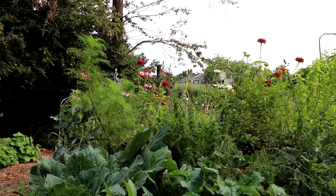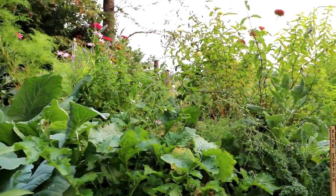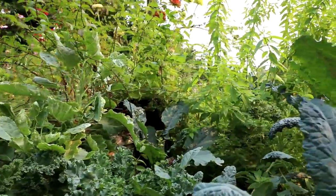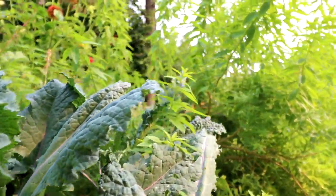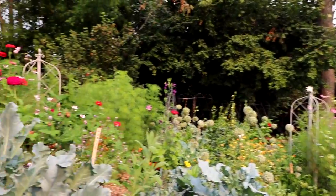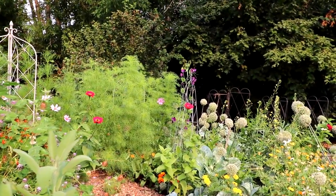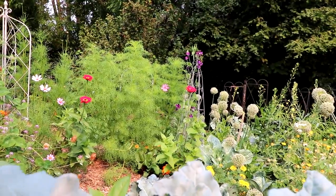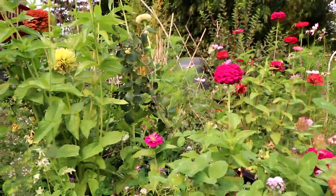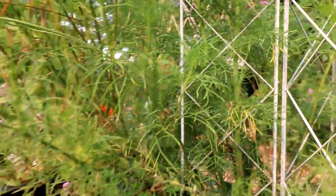In here we have some sage and leftovers of broccoli rabe, there's blue scotch kale and blue lacinato kale. We have lemon verbena, and this is a broccoli called Santee — I haven't gotten any broccoli off this yet. We have some flowers up in there, and then we have some English thyme down in here.